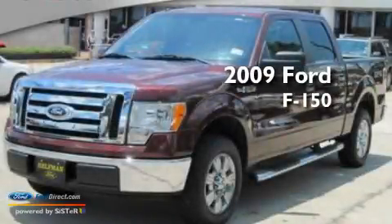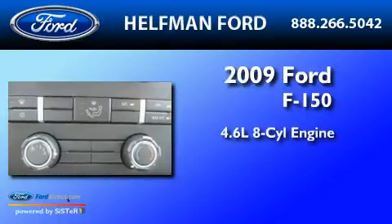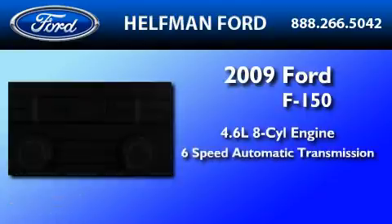This is a 2009 Ford F-150. It features a 4.6-liter 8-cylinder engine and a 6-speed automatic transmission.